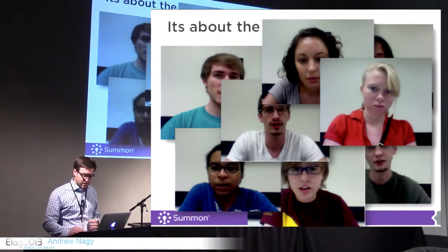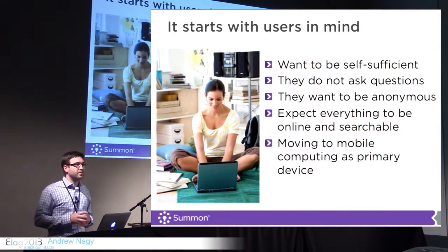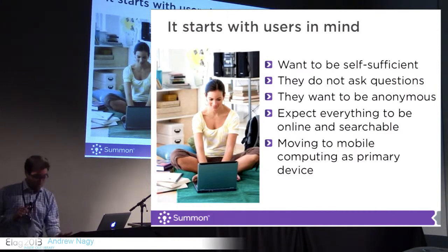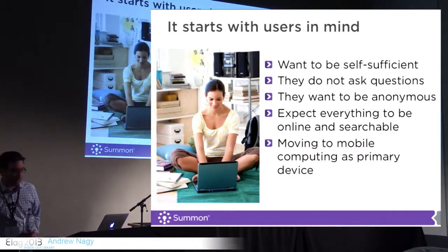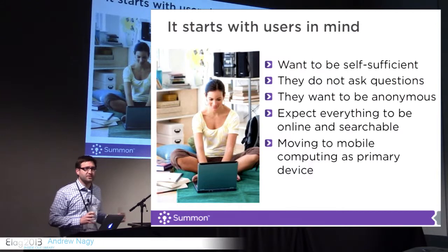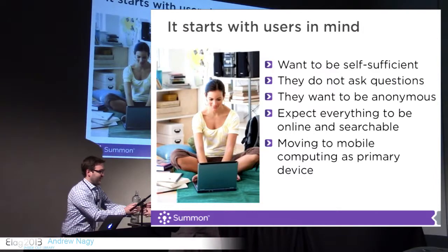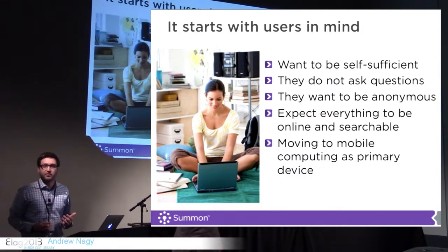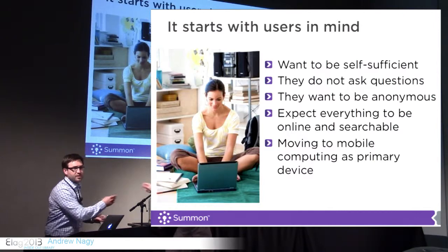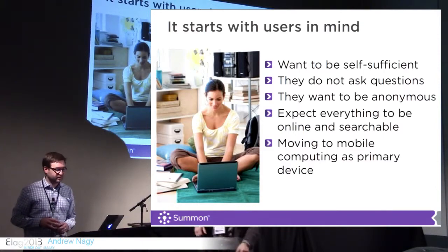If you're reading any of the literature on the millennial generation — the current generation of users — they have a common set of traits. I think one of the biggest things is that they don't really like to ask for help. They're very self-sufficient and they like to work on their own. One of the things we've noticed over the years is a decrease in reference transactions at libraries because users are more self-sustaining.